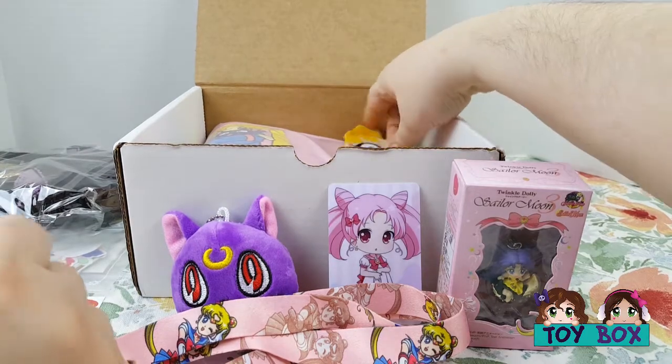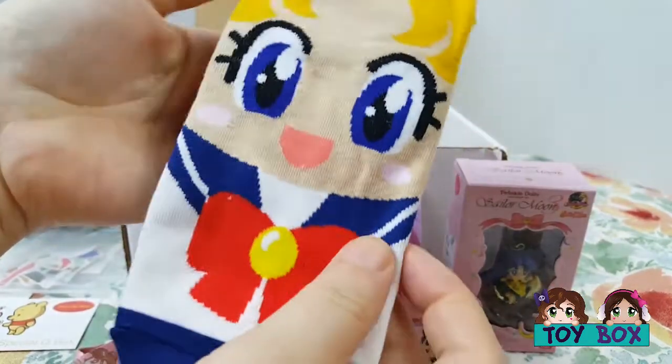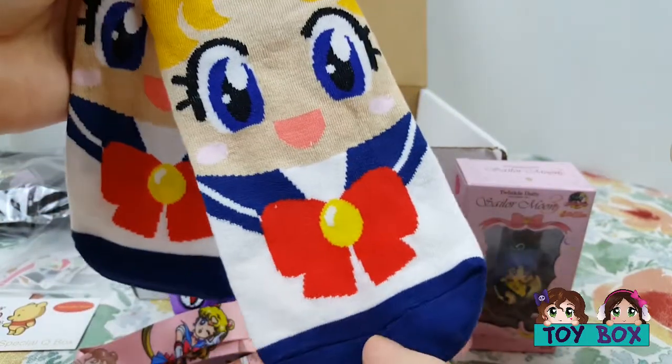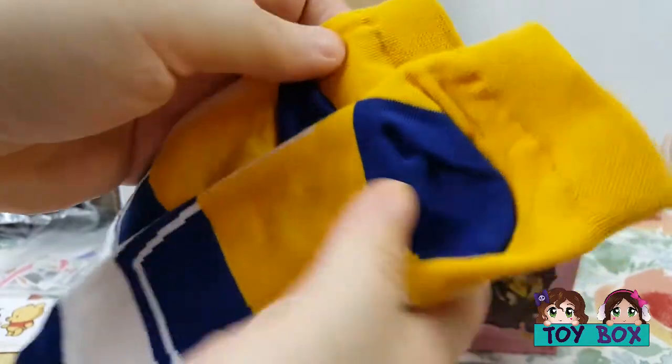I see — sockies! We get so many cute socks in these boxes. Yeah, they feel great. I love the socks. Usagi socks. You'll probably take better care of those anyway — my socks tend to get ruined.